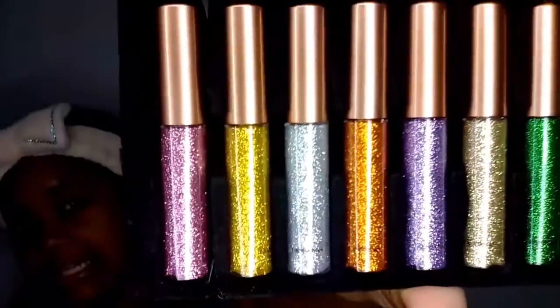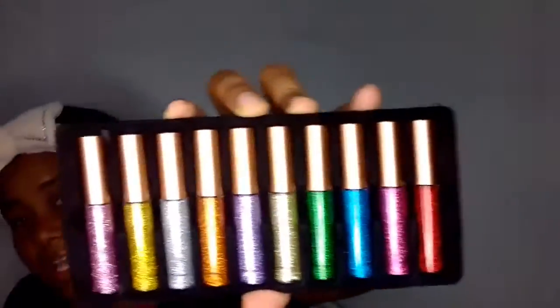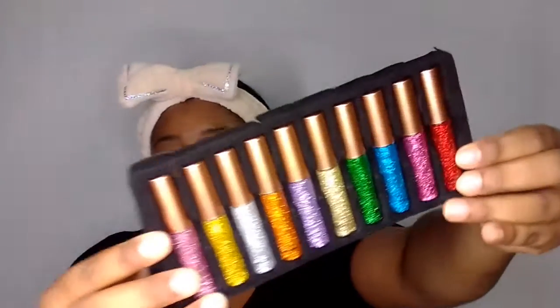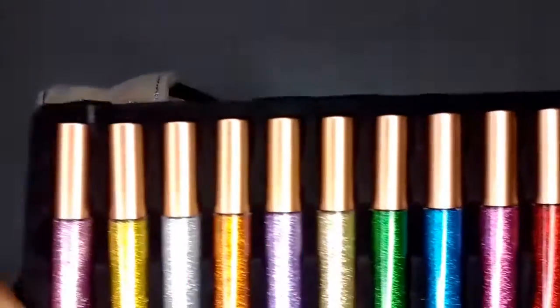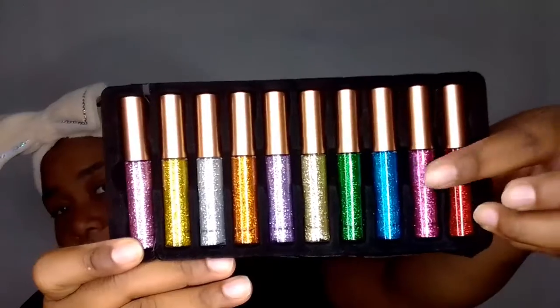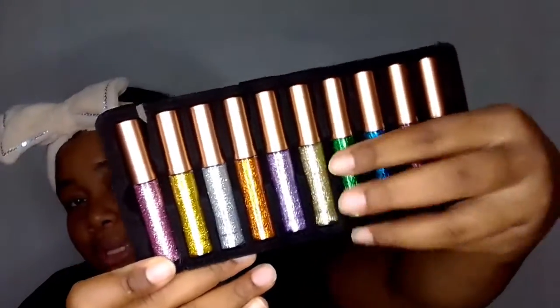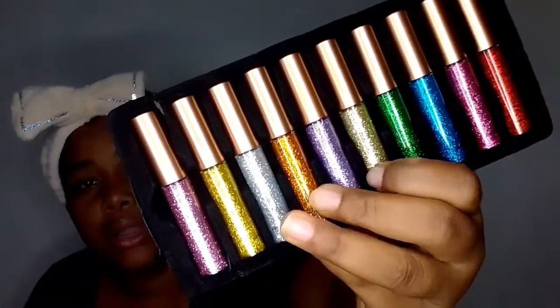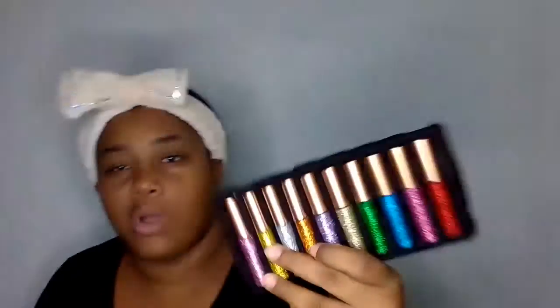The next product is a liquid glitter eyeliner 10-piece set — this is how it looks, it is so pretty. Basically it's 10 shades. You can see the colors — they are really pigmented, though I can't fully judge on pigmentation yet since I haven't started using them. The colors include a red, purple, dark purple, blue, green, a champagne color, lavender, an orangish gold, silver, real gold, and a pinkish one.